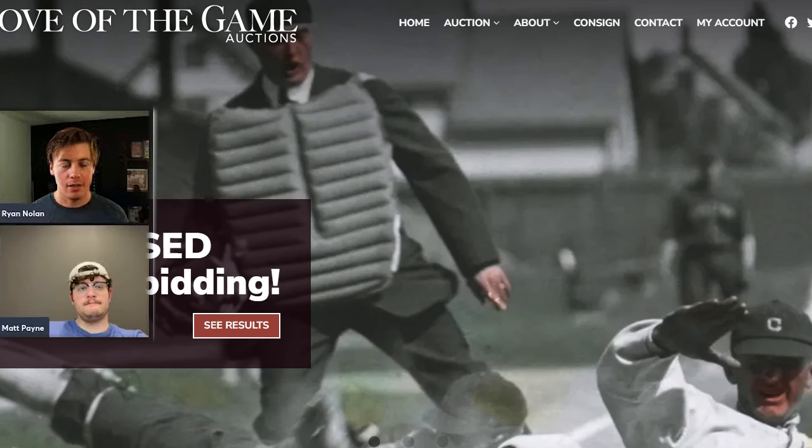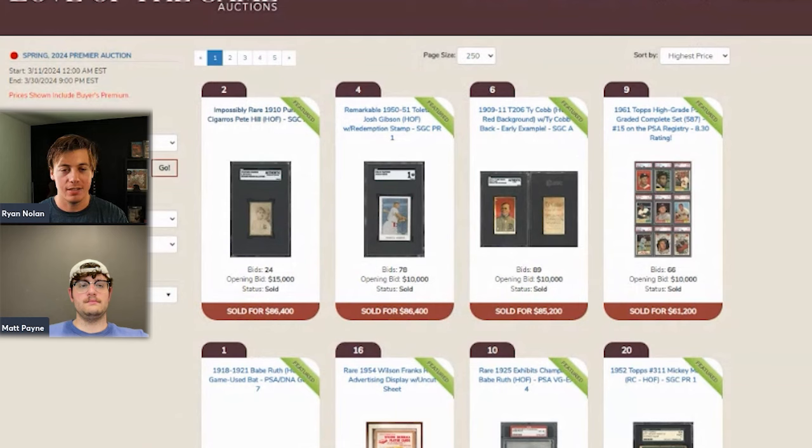We're back with another weekly auction recap. Love of the Game just ended this weekend and there are some phenomenal cards. I'm here with Matt's Vintage Bolt on Instagram and we're going to document some of the highest selling ones. There's a bunch of items in this auction that we haven't talked about in previous ones. If you did buy a card we cover, feel free to tag us on Instagram or Twitter, or email me.